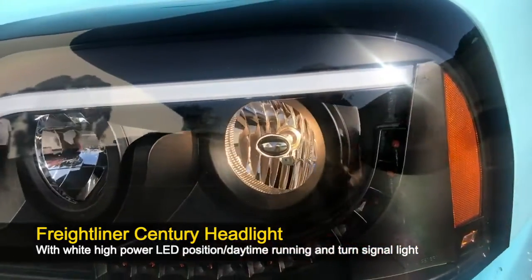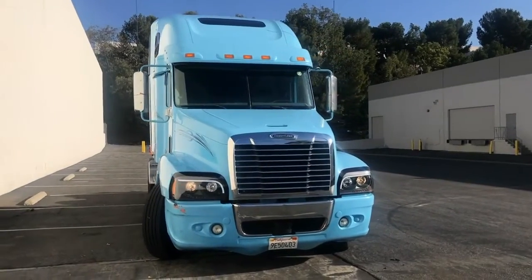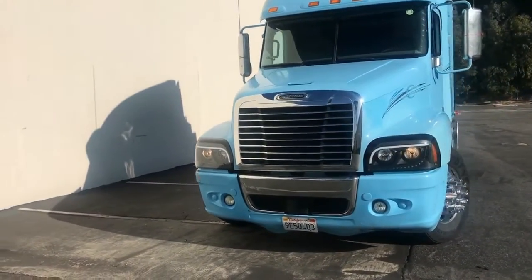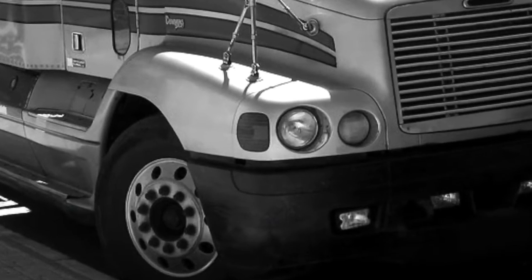Quality, style, and performance. Grand General introduces a heavy-duty direct replacement headlight assembly for the 1996 through 2010 Freightliner Century models that will convert your truck from looking like this to this.